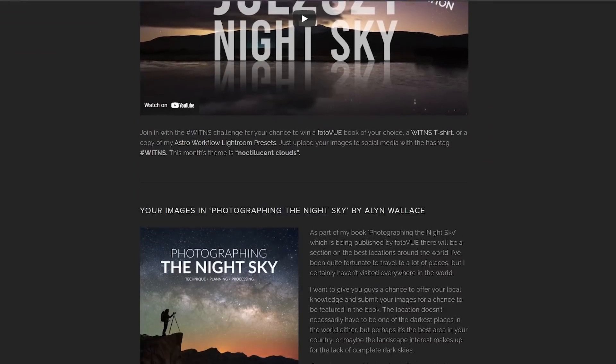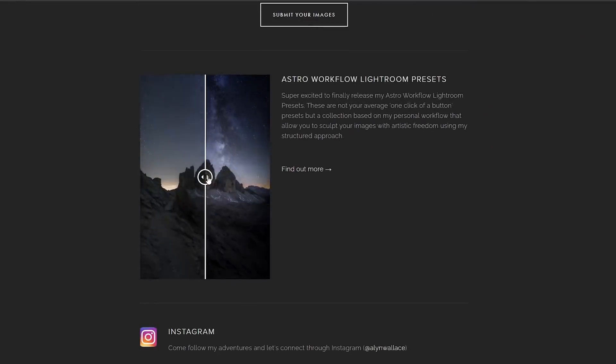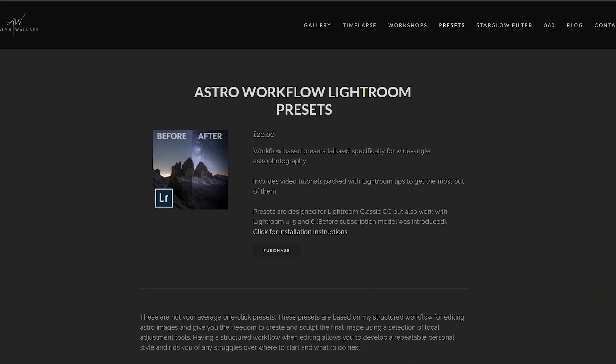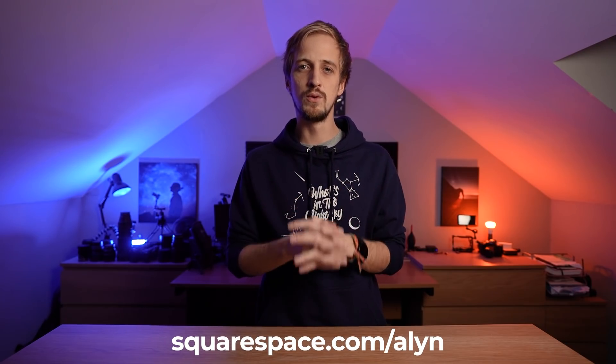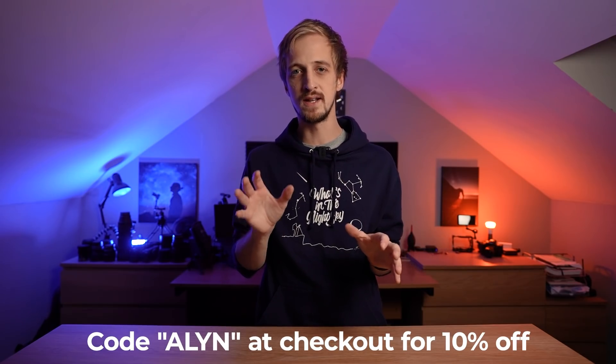Before we dive into the special events this month, a quick message from the sponsors: Squarespace. Squarespace is the place to host your website, online store, gallery, or blog — my website has been with Squarespace for years and I use it for all of those things. The online store is amazing and fully automated — it's where I sell my Astro Workflow Lightroom presets. Head over to squarespace.com/allen, start with one of their award-winning templates, and use the code ALLEN at checkout for 10% off your first purchase of a website or domain name.